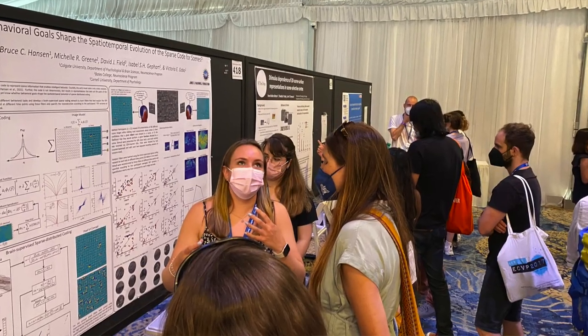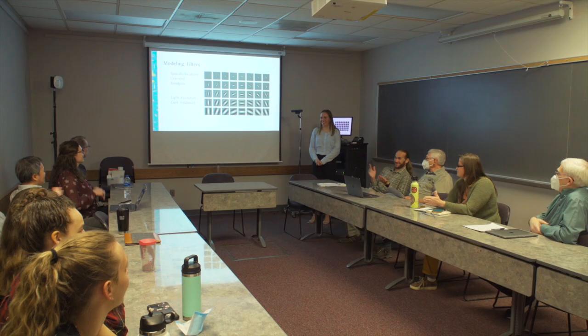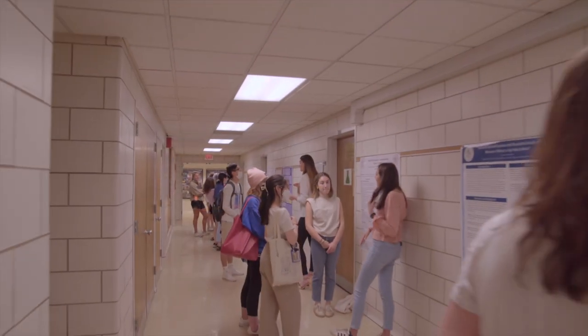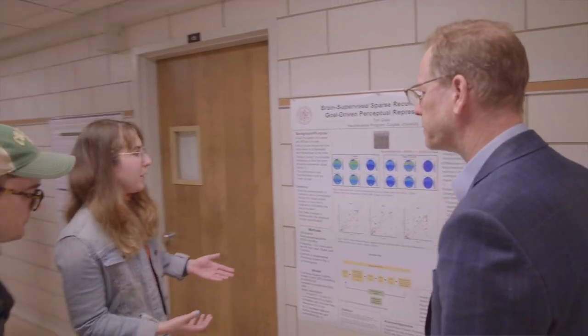Early at Colgate, I never would have thought that I'd be part of such a big and cool project. Professor Hansen has been incredible at encouraging and supporting our interests, which has been really great. I didn't even know going into Colgate that this was a route I could take, and it's definitely something that's becoming more popular. I'm so excited for the generations down the line and what they'll contribute to this project.